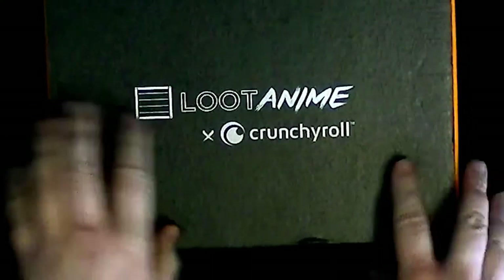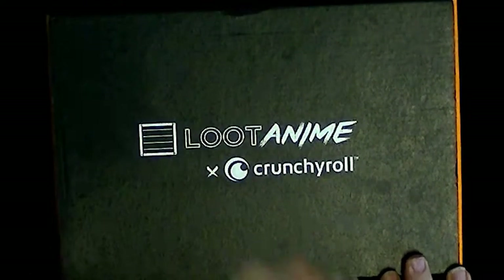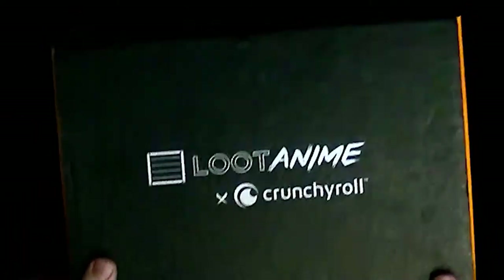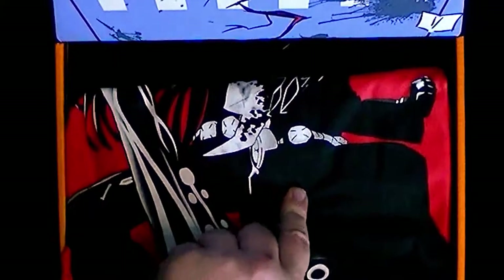Hello ladies and gentlemen, welcome to another loot crate here on Past T-Shirt Skin. Today we're looking at Loot Anime and Crunchyroll for the month of August — actually this is the September crate. How's it going guys? Welcome back. I've got more crates, and crates are good, crates are fun. Let's take a look at what's inside this one.